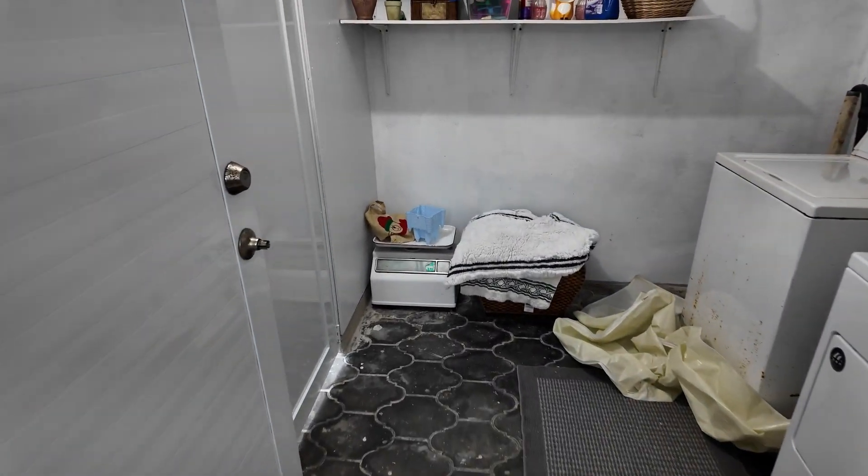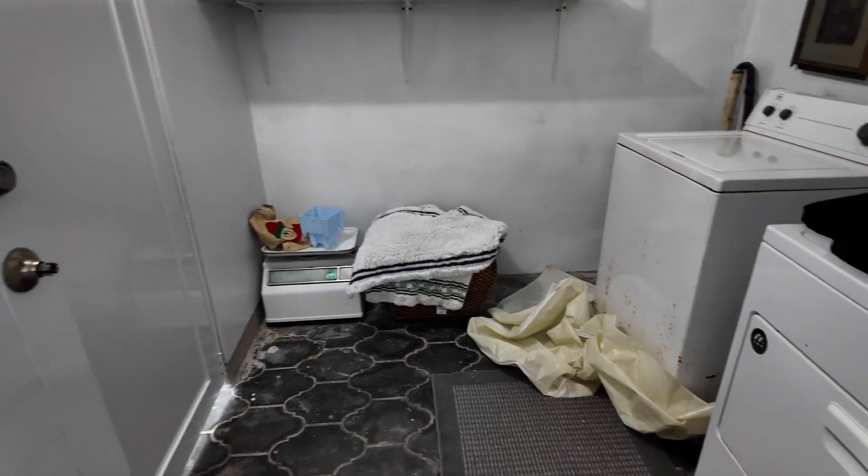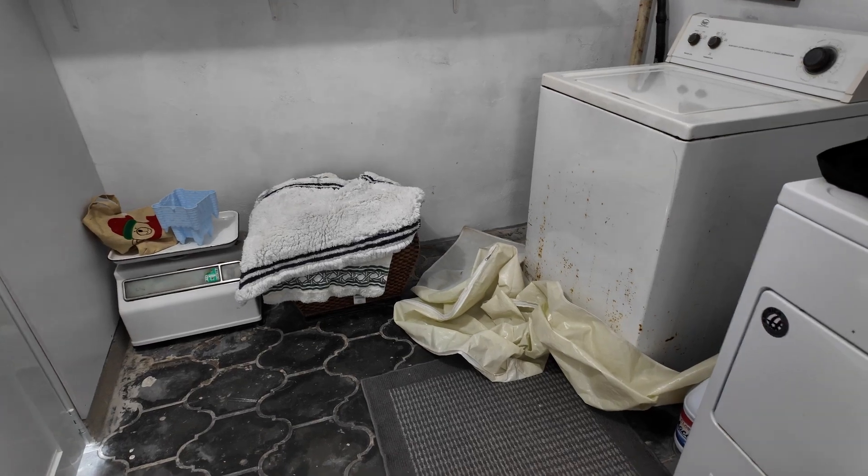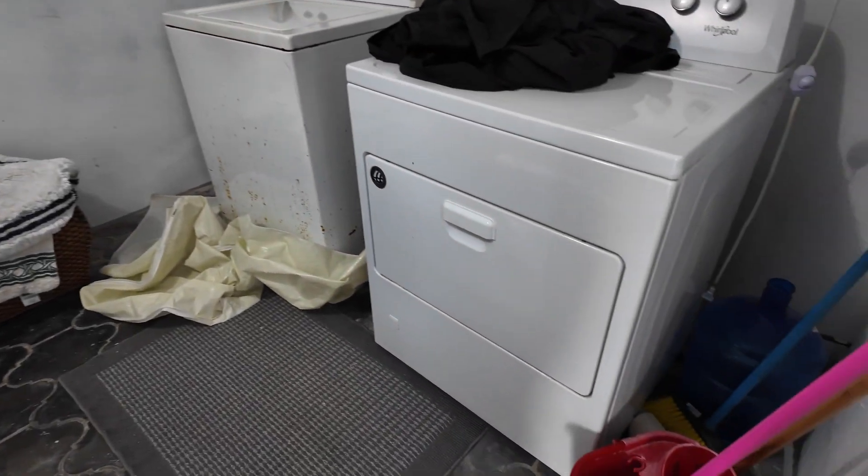I am currently doing laundry. There's a washer that has probably seen better days. The weird thing with the dryer is I don't see it exhaust at all, so if you're going to use the dryer make sure that you have the doors open and windows open, because I didn't see it exhaust.